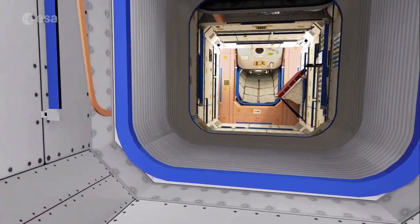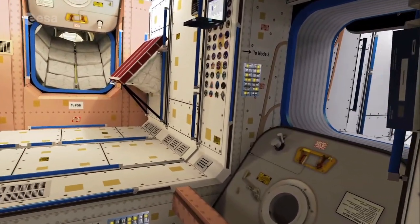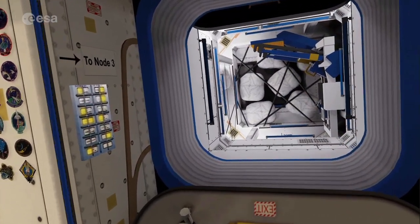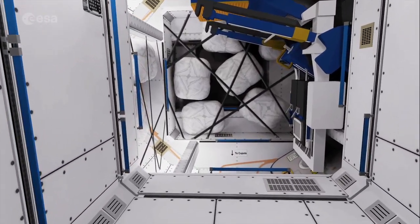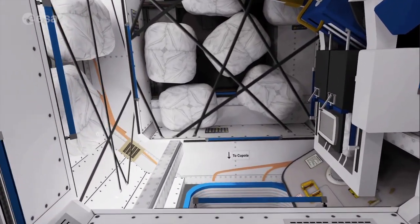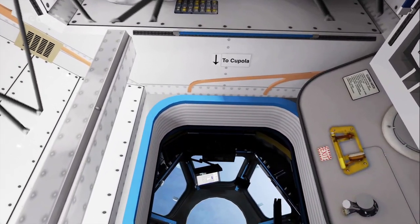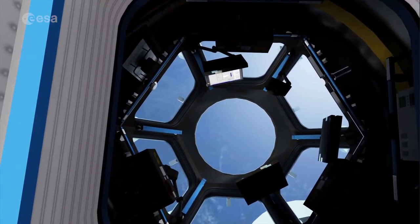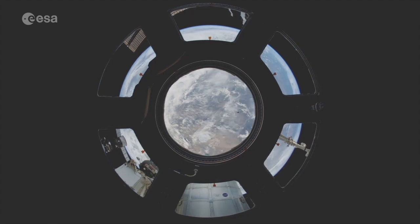But how do astronauts see Earth from up there? Let's have a look. Hovering through the connecting modules Unity and Tranquility, we arrive at the cupola. This seven-window dome is the crew's vantage point to Earth. It offers a unique view for observing our living planet, complementing the data generated by satellites.